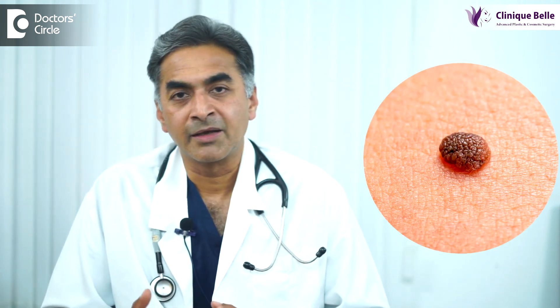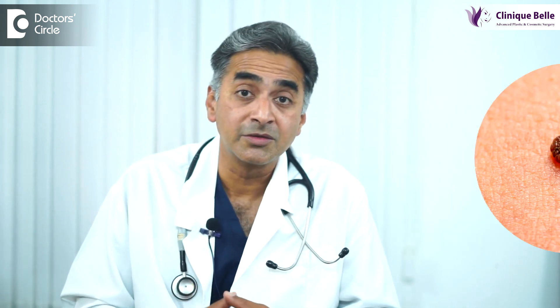Moles on the face. This is a very common question that we all get asked. Some people have multiple moles, some people have small moles, some people have big moles, some people have hairy moles, some people have flat moles, some people have rounded moles. There are very different kinds of moles on the face. I'm sure every one of us has seen it either amongst us or in our own family or among their friends and their family.